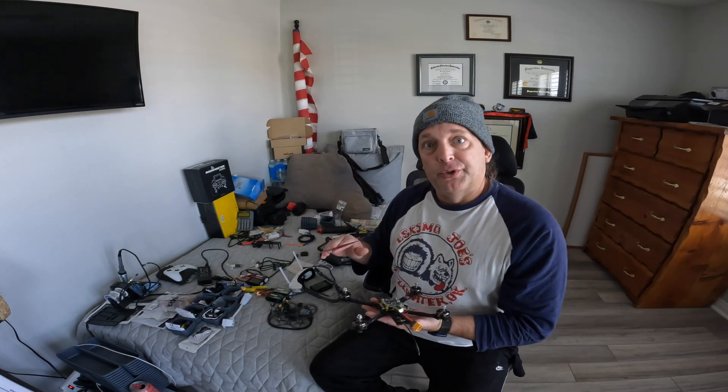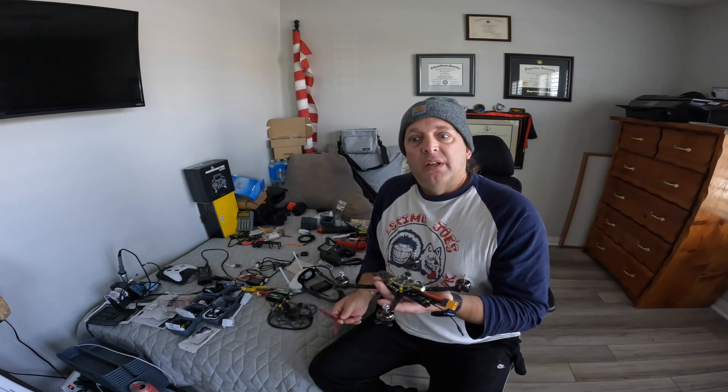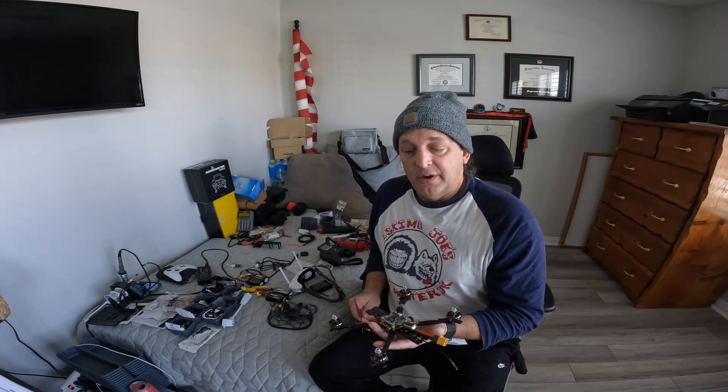I think with everything in life, the more things change the more they stay the same. First something comes out as a novel idea — you can take electronics, put propellers on it, and fly it around — and in the beginning anybody could do anything. It's probably the same way when man started riding horses, then came cars, then trails, then flattened roads, then interstates, then driving rules. With drones it's the same thing: in the beginning you could do whatever you want, but now we have airspace rules because getting sucked into a jet engine is a bad day for the drone pilot or the aircraft pilot.